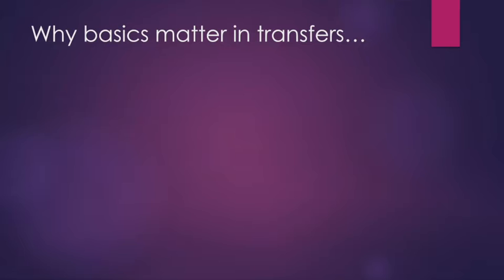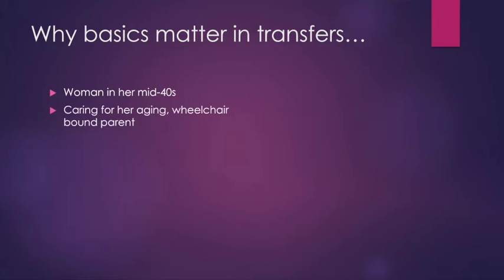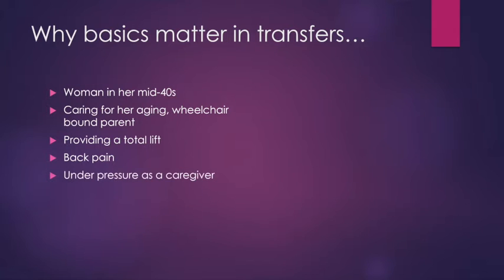Why do basics matter in transfers? Let me tell you a story. I treated a woman in her mid-40s who was a caregiver for an aging parent who was wheelchair bound. She also had kids at home and a lot on her plate, providing a total assist — a fully dependent transfer — for her aging parent. She was having a lot of back pain, under a lot of pressure and stress, and was starting to get really frustrated, depressed, overwhelmed, and isolated.